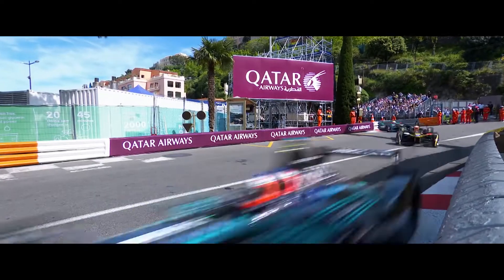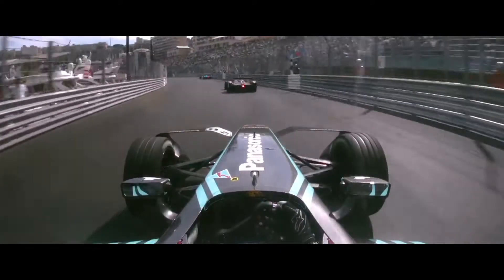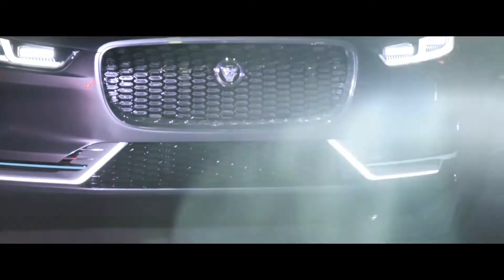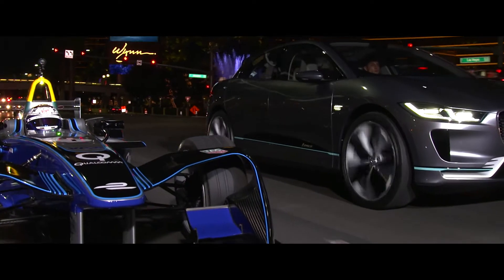Jaguar right in the heart of the action here in Monaco. Electric cars need to be incredibly aerodynamic. In Formula E, this means the car can sustain high-performance driving for longer. In road cars like the I-PACE concept, this means you can drive further on a single charge.